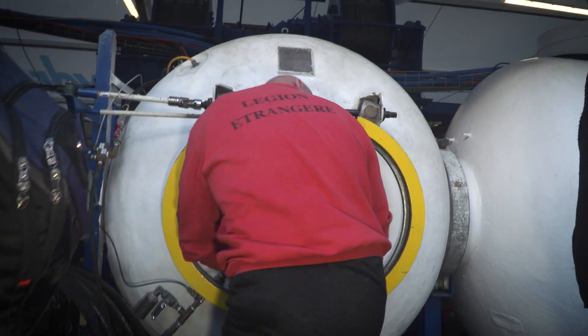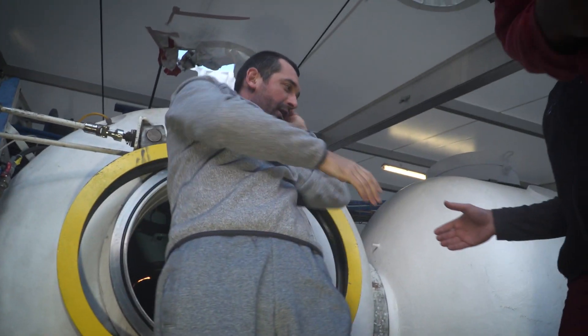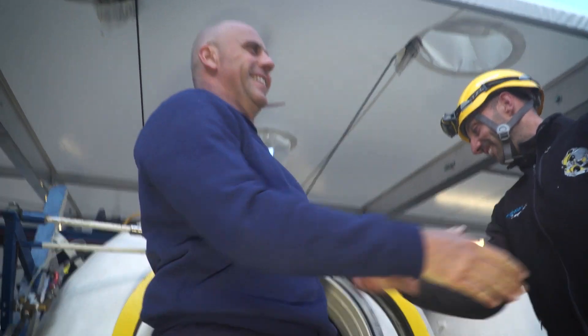The operation is successful thanks to everybody's skill and great experience. The success of a project is one thing, but it really becomes an achievement when everybody can go back home. This success will certainly bring new projects and demonstrates the potential of saturation diving.